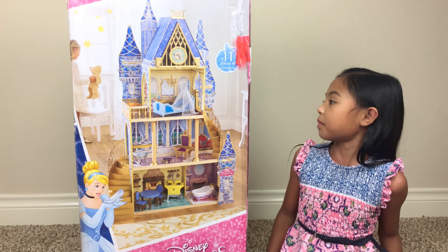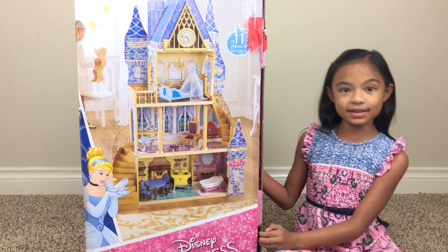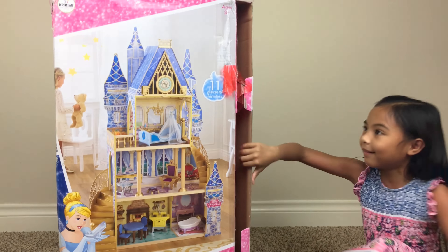Hey guys, Tracee Academy here. Today we have this Disney Princess Cinderella Royal Dream Dollhouse. And this is by Kids Craft.